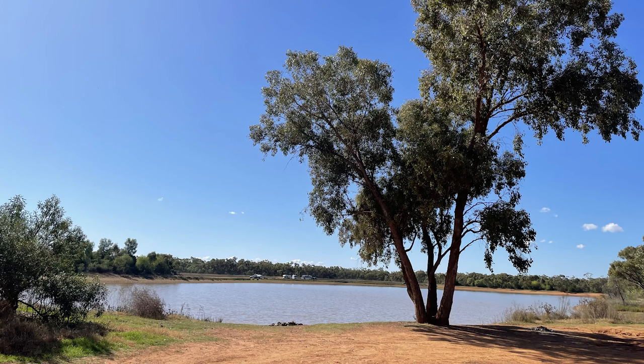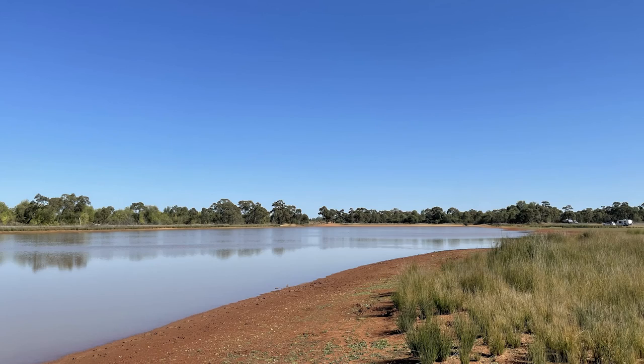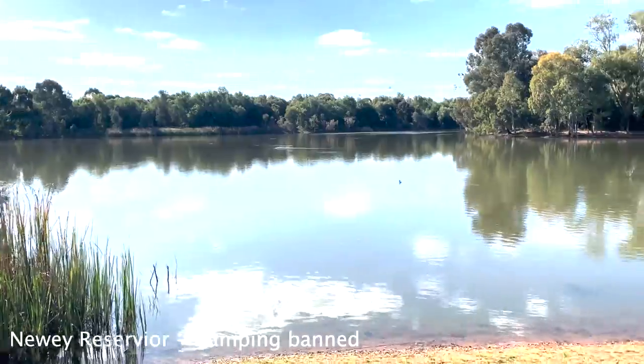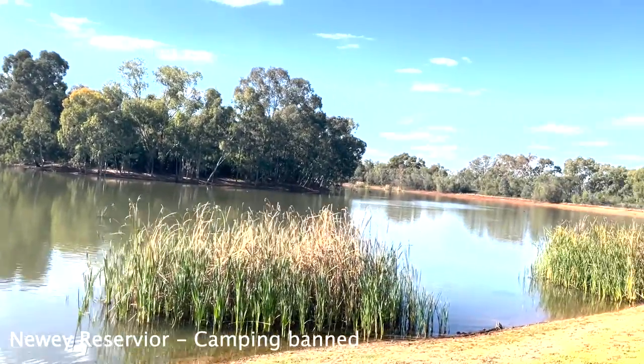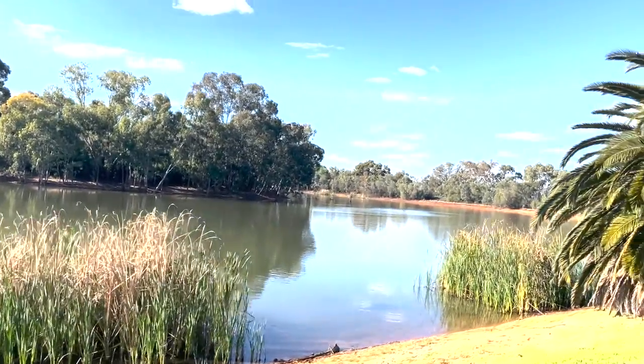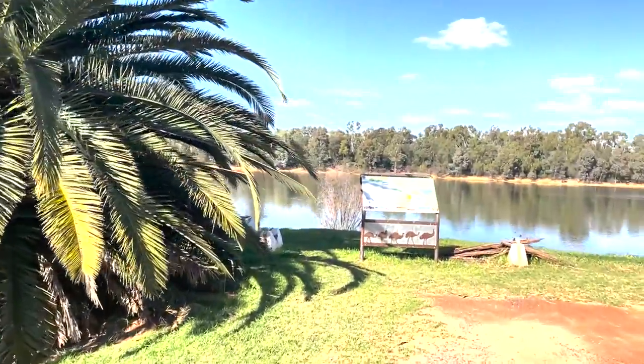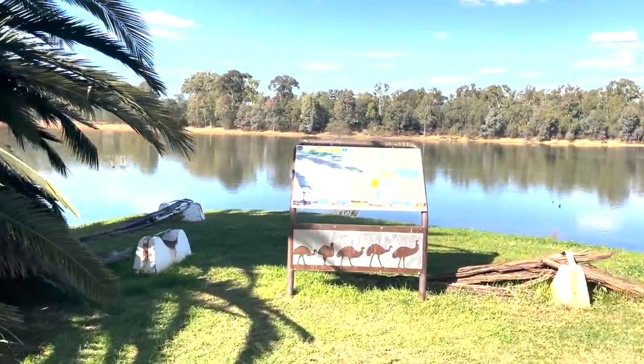It's 4.1 kilometers out of Cobar. We didn't know about this when we turned up and we would have loved it. Another beautiful place to see is Newey's Reserve. Years ago you used to be able to camp here but now it's been banned, which is unfortunate, but it's still nice to go and see it.